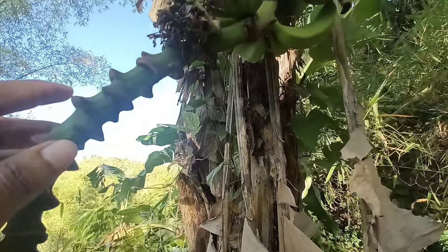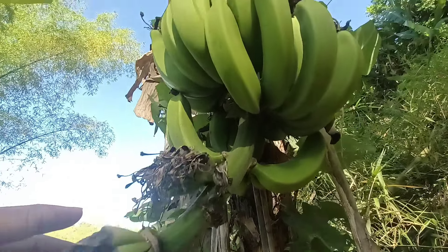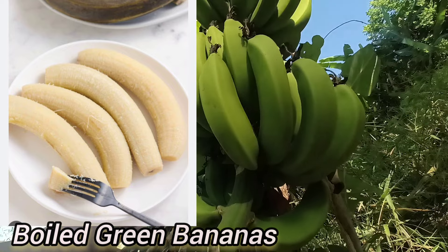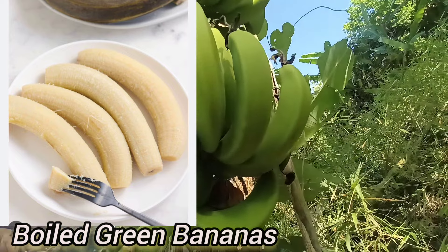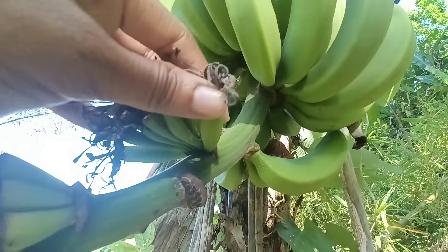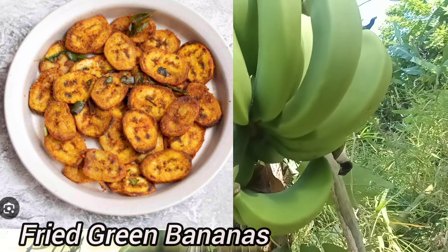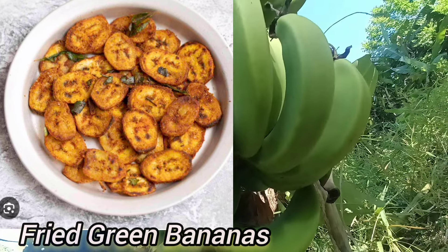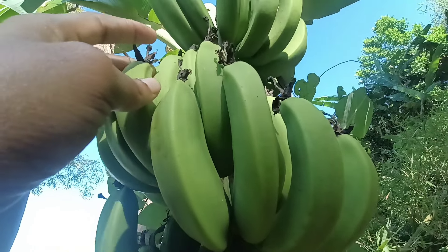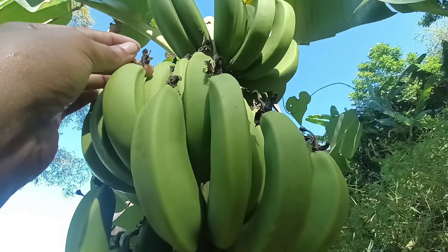Beyond their nutritional benefits, Jamaican green bananas are incredibly versatile in the kitchen. They can be cooked in various ways including boiling, frying, steaming, or grilling. Boiled green bananas are a common accompaniment to savory dishes in Jamaican cuisine, serving as a nutritious alternative to rice or potatoes. Fried green bananas, often sliced thinly and crisped to perfection, can make a delicious snack or side dish, with a neutral flavor that pairs well with a wide range of seasonings and sauces.